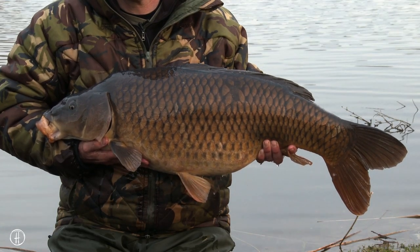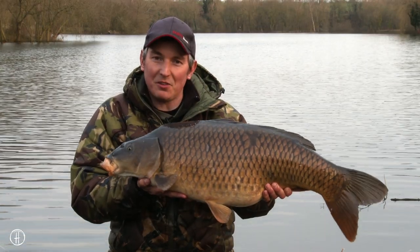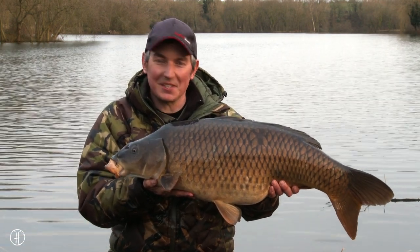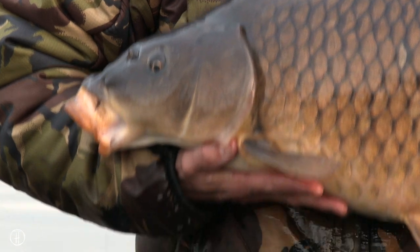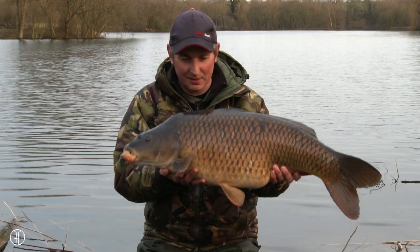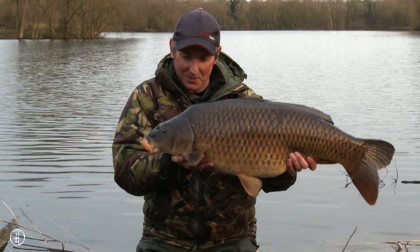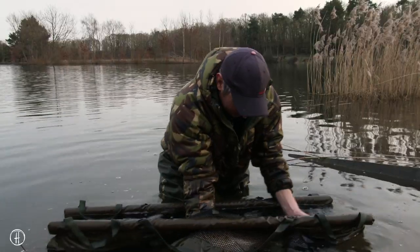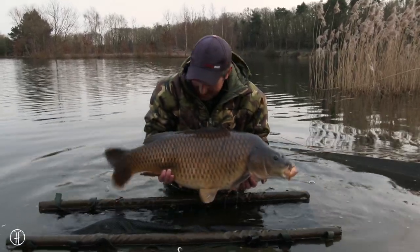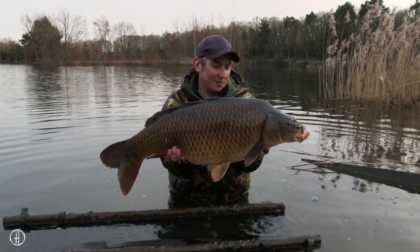Just as I was thinking of packing up, the right hand rod burst into life — and how about that for a lovely winter common carp! That certainly cheered me up on a cold winter's day. Really pleased with that one — especially on a winter's day they always seem a little bit more meritorious. I thought a blank was on the cards for a little while, so it was a bag of nerves playing this one. It's been a little bit warmer today but the water is still freezing. What a winter carp — really pleased with that.